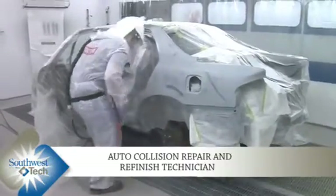I love the painting aspect of it. It's really fun. We pretty much fix cars from pre-accident — we just bring them back to what they looked like before the accident.